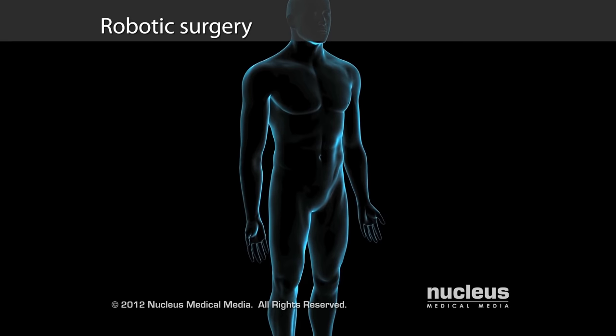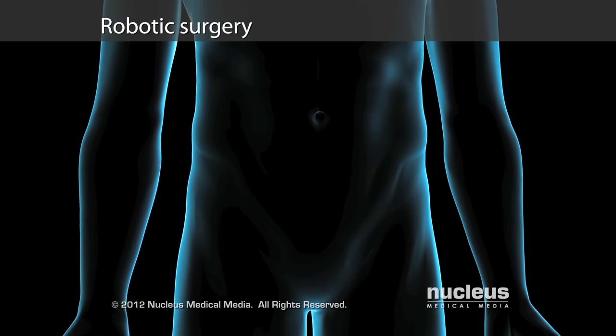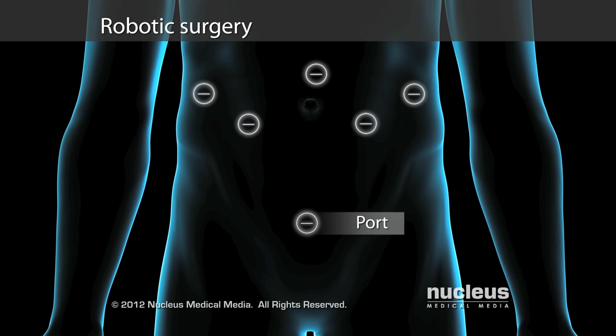Robotic surgery is a minimally invasive operation performed by surgeons manipulating robotic arms through several tiny incisions called ports.